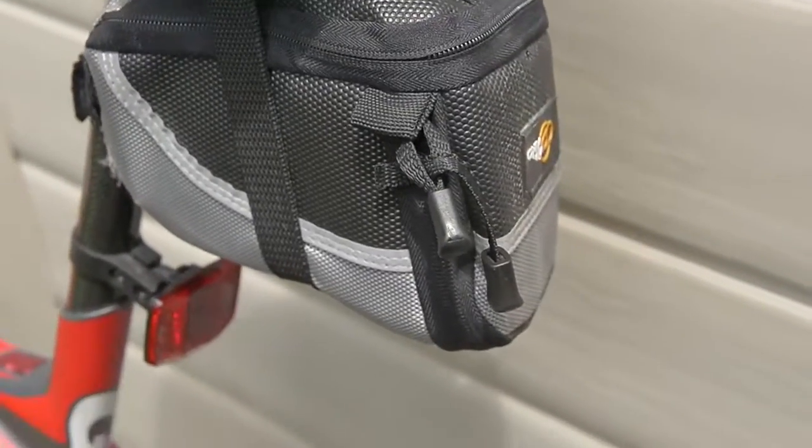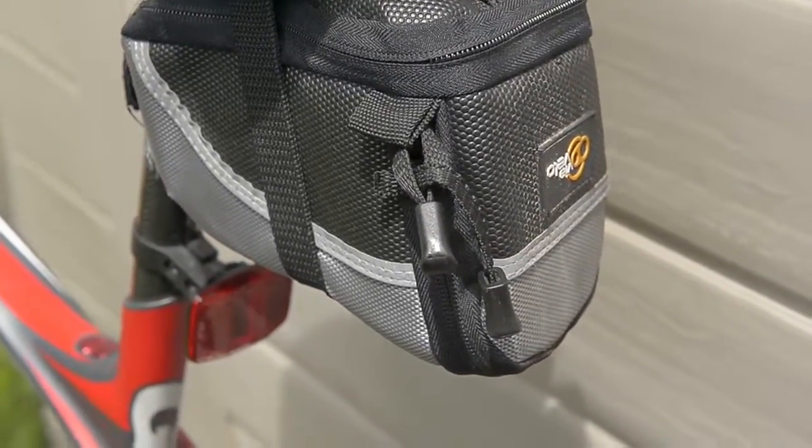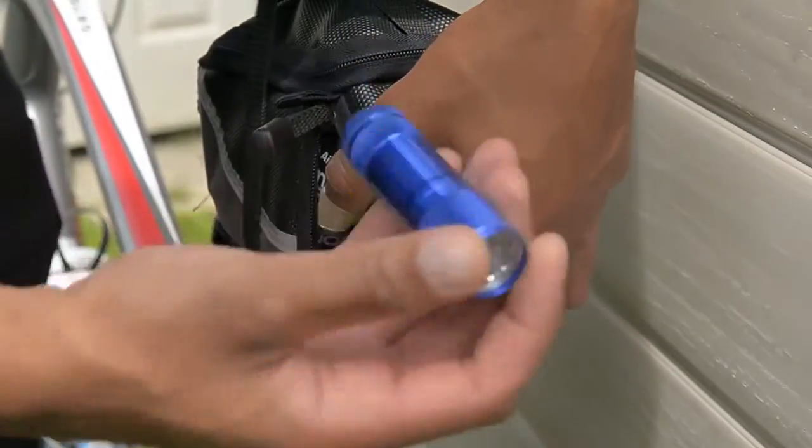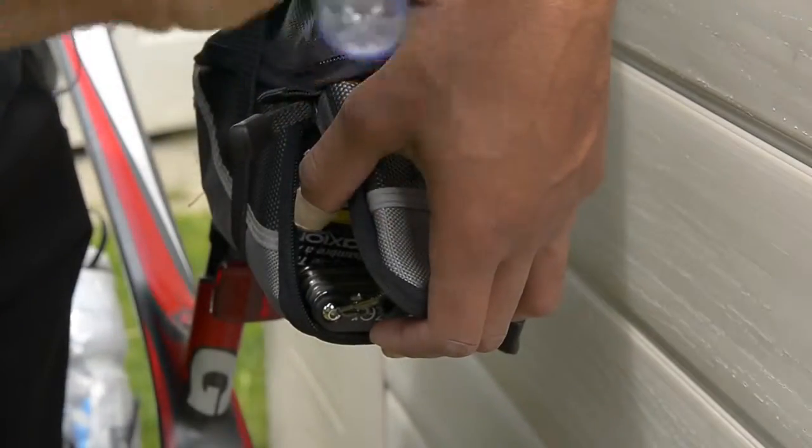Back here I have an under-seat pouch which everyone should get. In my bag I've got a little mini flashlight which comes in handy in the dark — I do ride around at night a lot.